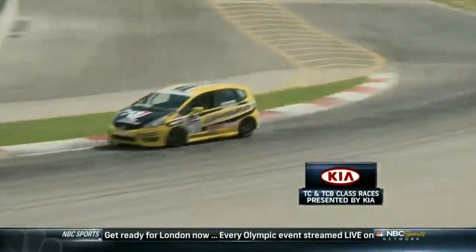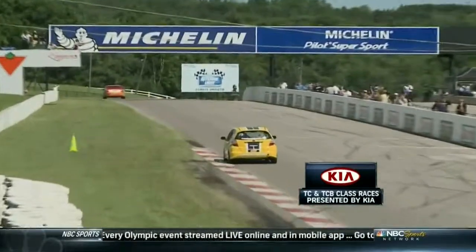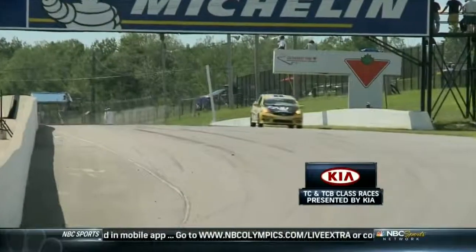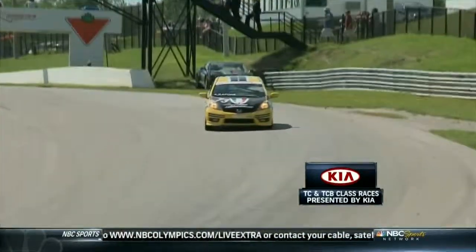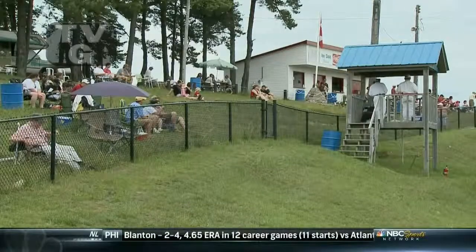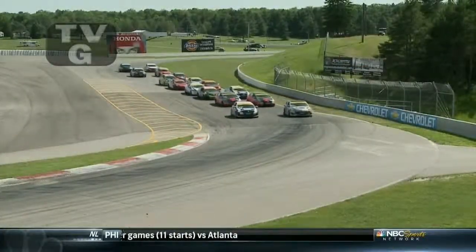Cooper finishing second is good for him in terms of the points. Lamb ends up right in the mix as well, and those two continue their battle for the points lead. In B-spec touring car, it was Andre Rapone from pole to the win - a great job in his debut in the Pirelli World Challenge B-spec class championship. Nice job by Rapone in the Durabond Honda Fit.